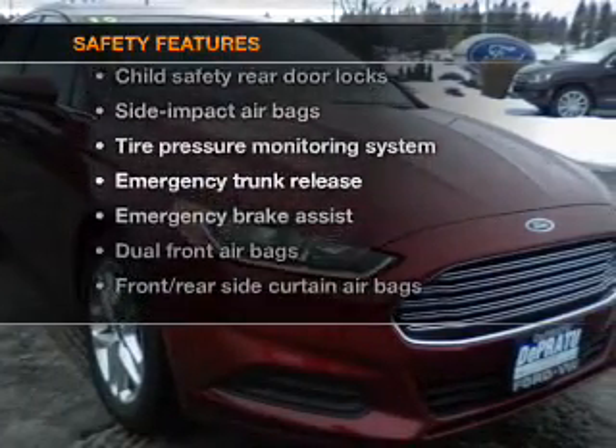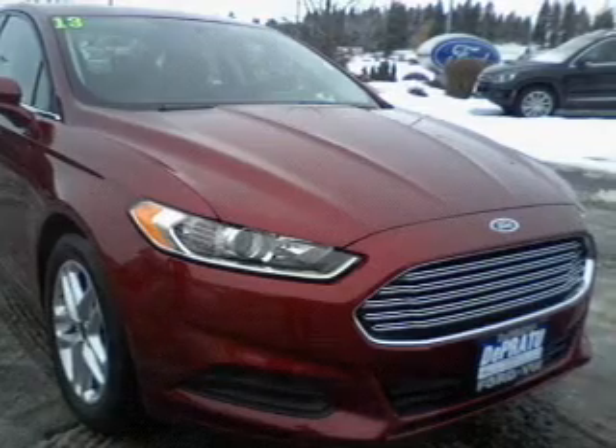And for your peace of mind, the following safety equipment is included: traction control, low tire pressure warning.